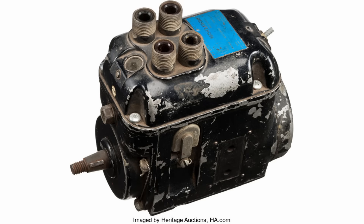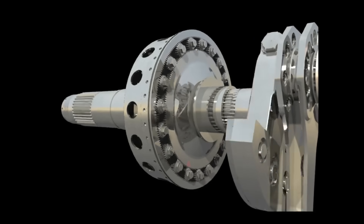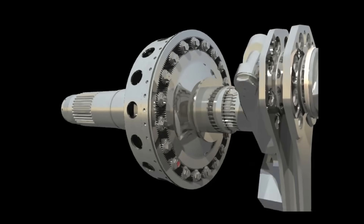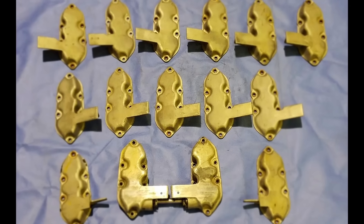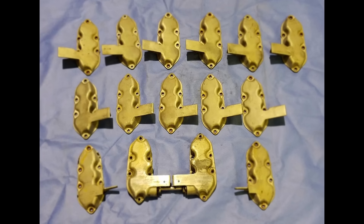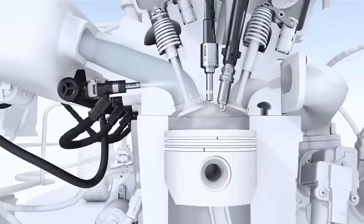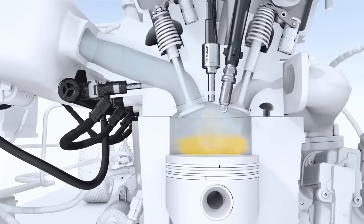Ignition was supplied by a single Bendix Scintilla Magneto mounted at the rear of the engine. Reduction gearing followed Wright Aeronautical's typical multi-pinion planetary setup, but numerous problems arose, forcing engineers to make last-minute adjustments to salvage their design. The mounting for the R-3350 is unique, as the engine is suspended from the rocker boxes — an innovative but impractical choice that made cylinder changes more difficult.